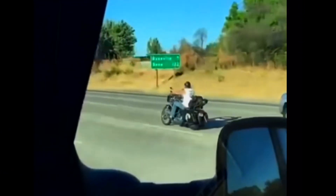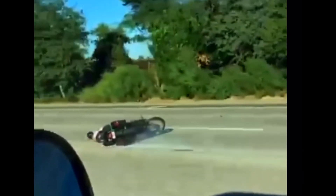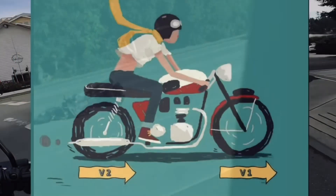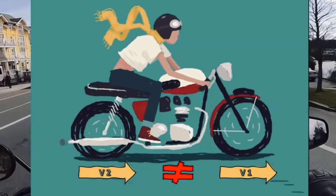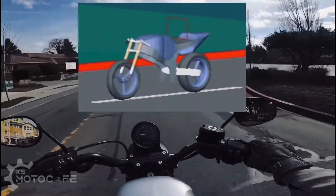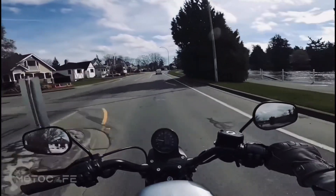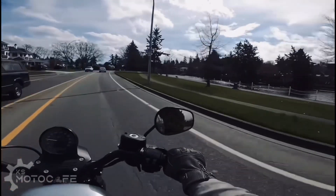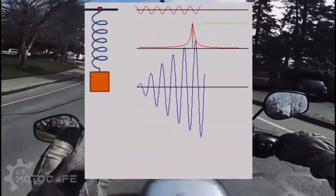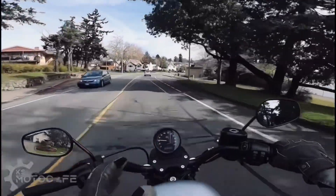I searched far and wide trying to understand the physics of these wobbles. I searched motorcycle and bicycle websites to elucidate the cause and prevention. However, because the EUC is a one-wheel device and not two-wheels and does not have handlebars, no windshield or mirrors to cause asymmetrical drag, it totally changes the dynamics of wobbles that occur on an EUC. I had to gain a true understanding of the physics behind the wobbles.